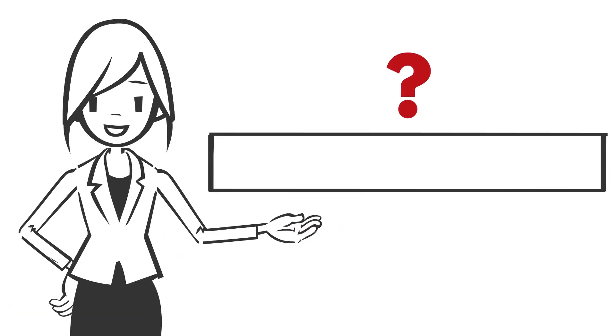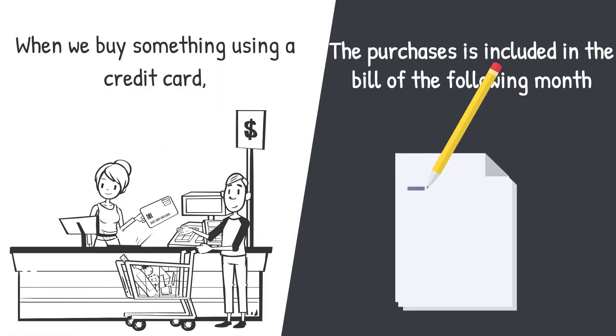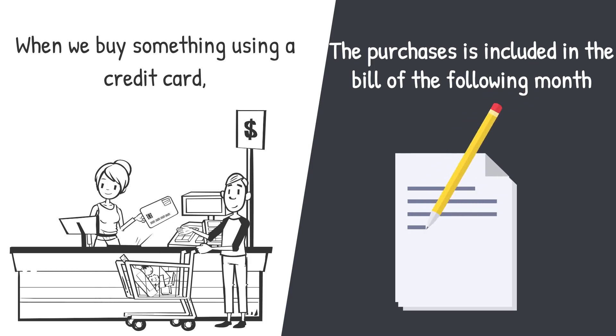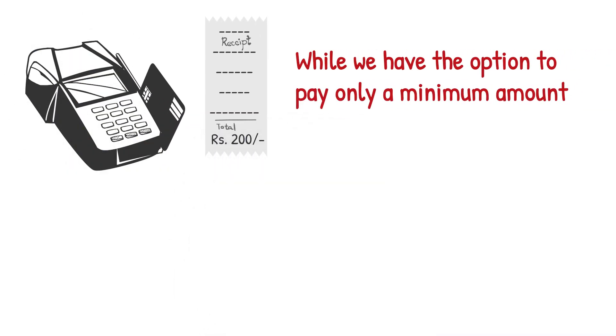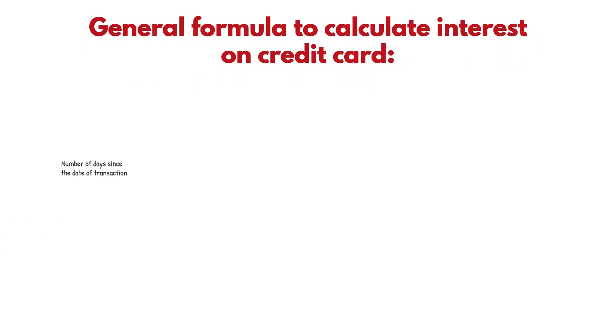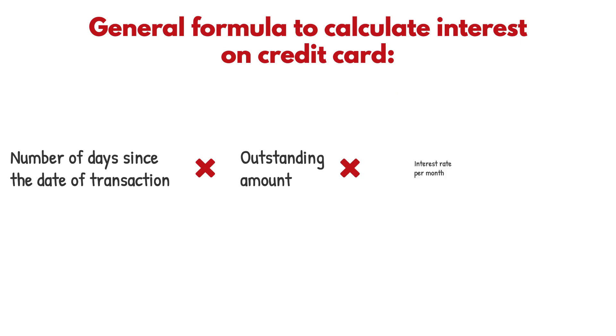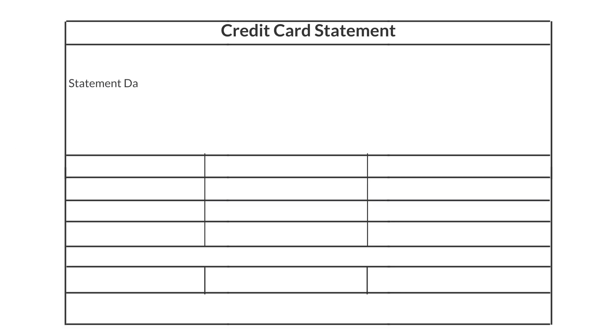How does the interest rate work? When we buy something using a credit card, the purchase is included in the following month's bill. While we can pay only a minimum amount, we will be charged interest on the outstanding amount. The general formula to calculate interest on a credit card is shown here.